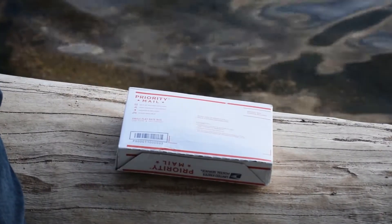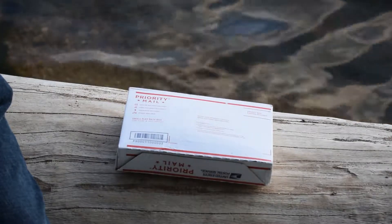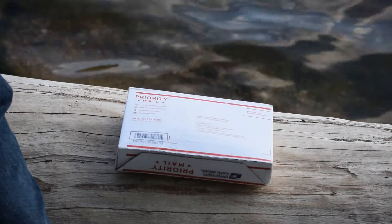Hi, I'm doing an unboxing from Josh over at Frogtac's Gear Sanctuary.